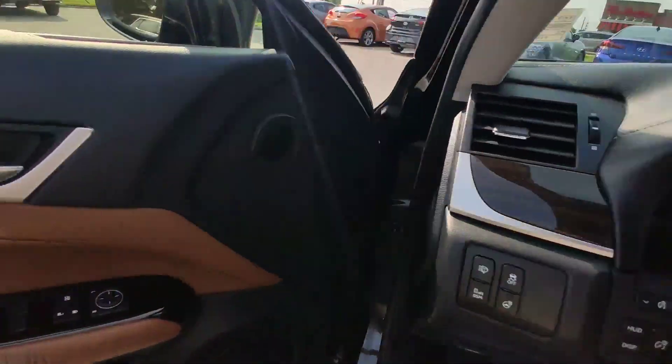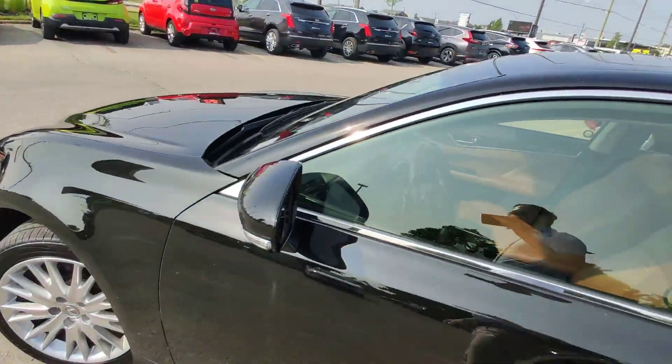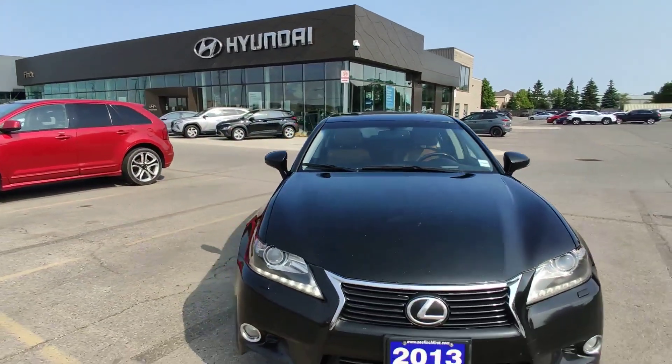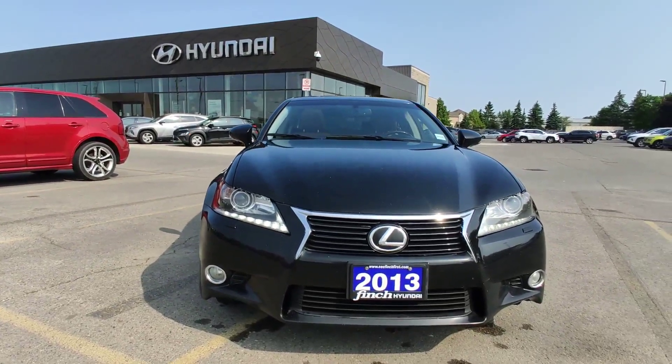Guys, if you're interested in this car or another car from our inventory, please call me at 519-649-7779. Ask for Adrian and we will go from there. Thank you and have a great day.